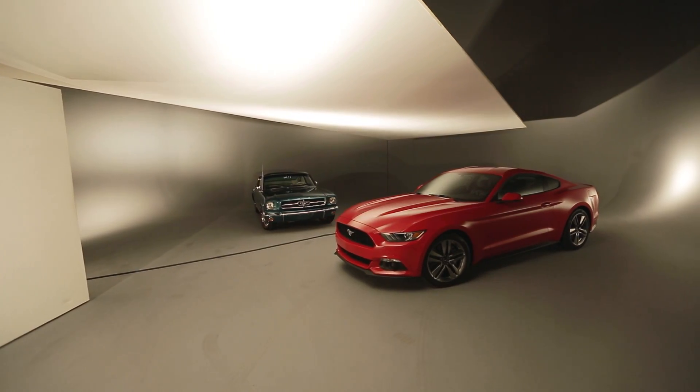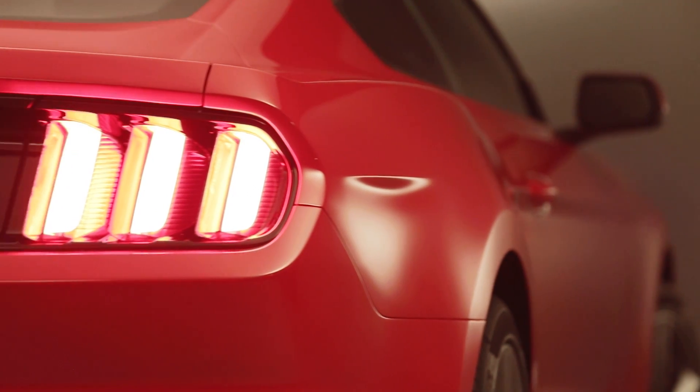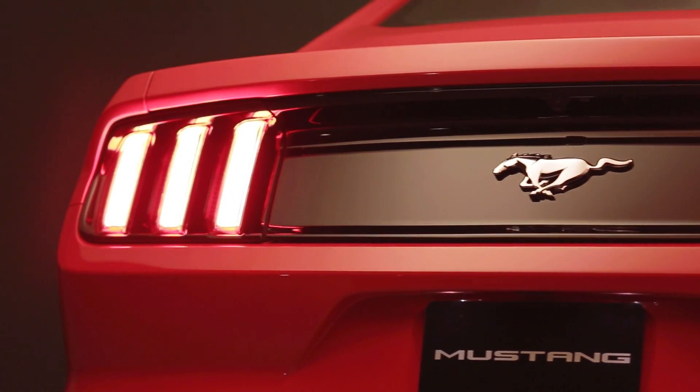The rear suspension is much more capable. We've been on a trajectory with Mustang — especially with the Boss 302 and others — where the performance has just continued to go up, and it's going to go up even further with this one. We set a target to beat the Boss 302 on a track, and we're going to do it with this.